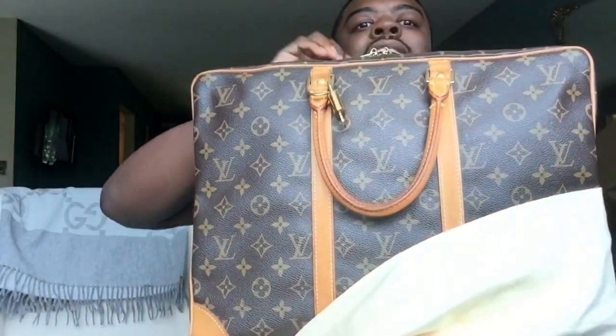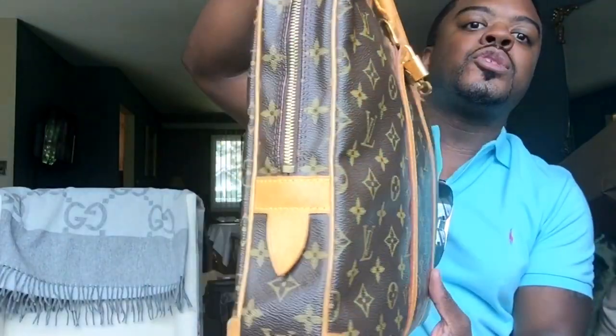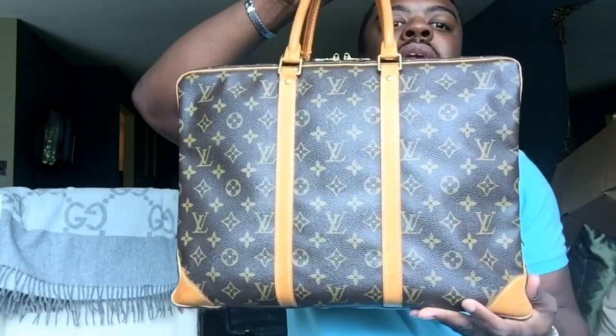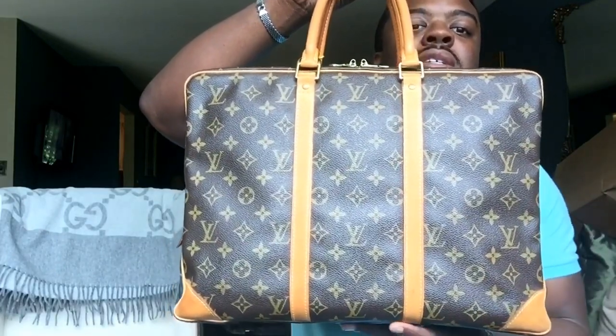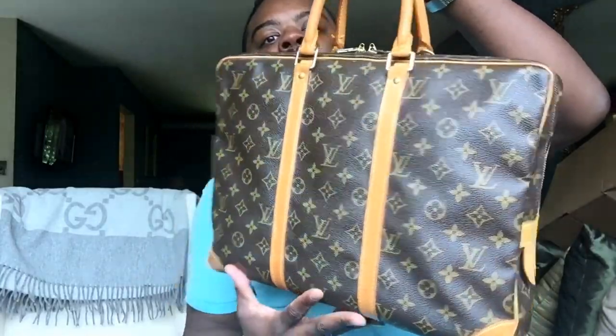And here it is — isn't it just beautiful, guys? This is my new-to-me Louis Vuitton Port Documents Voyage. I purchased the PM size only because the GM versions I saw weren't in great condition, and the GM just wasn't really for me anyway. This is the smaller version and I really like it.